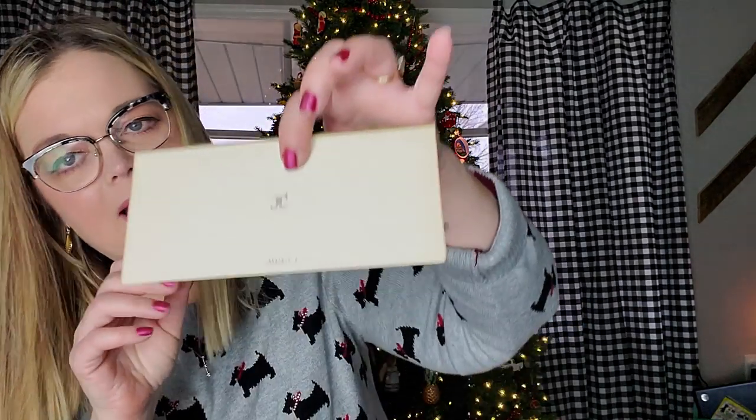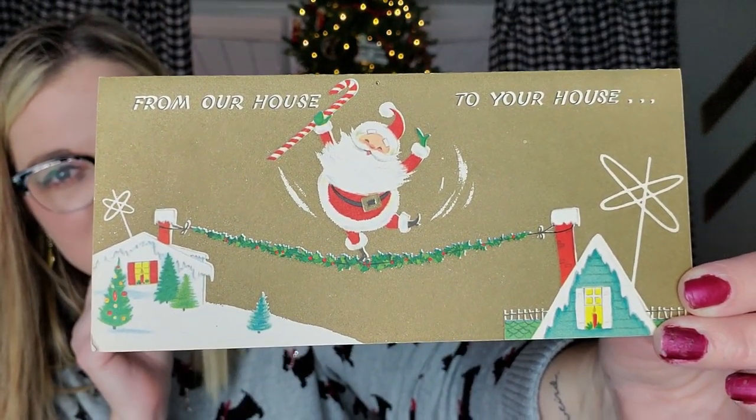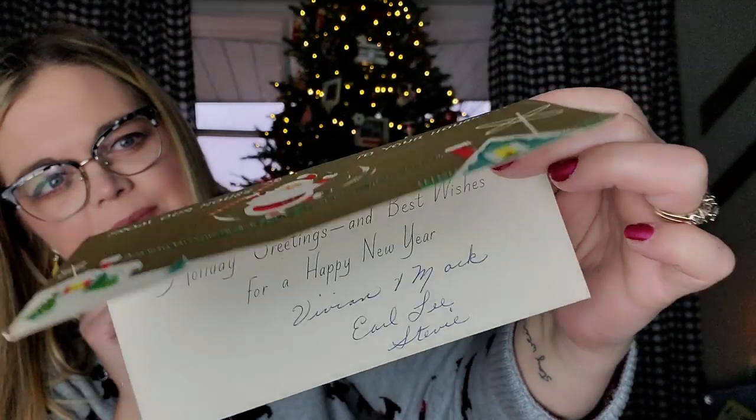This one is made by Rust Craft in the USA. And it's going lengthwise. Look at the front — 'From our house to yours.' Look at Santa on there on a little tightrope going from one chimney to the next. And look at the antennas, how they look kind of space age. That's pretty neat too. Holiday greetings and best wishes for a happy new year. This one is signed on the inside, but it's just so cool.